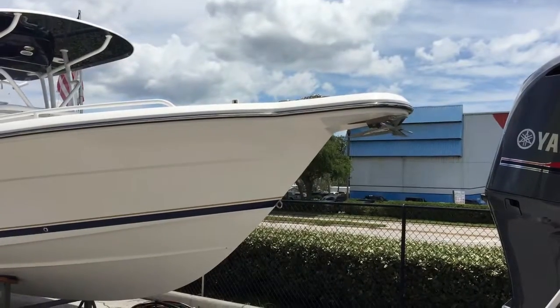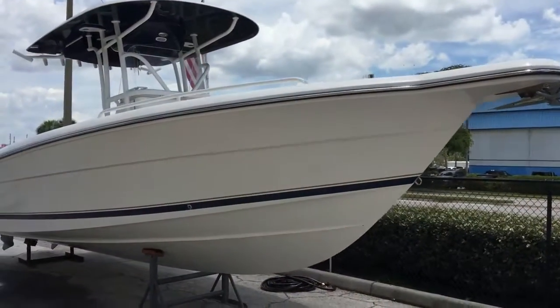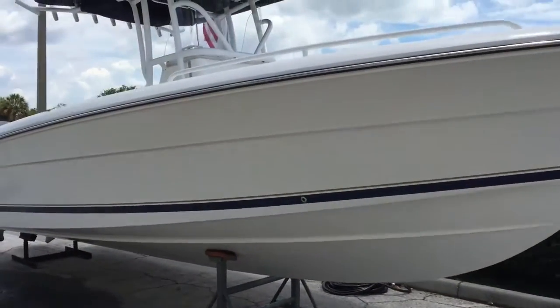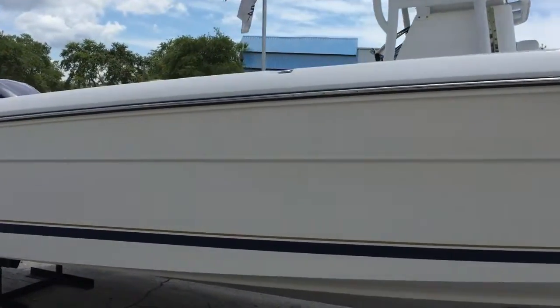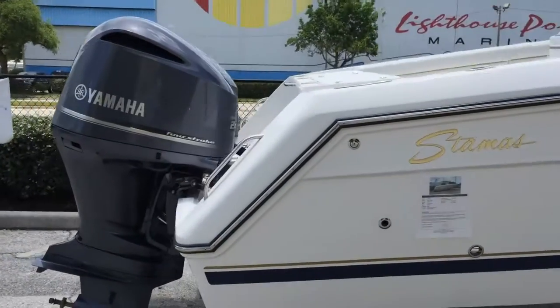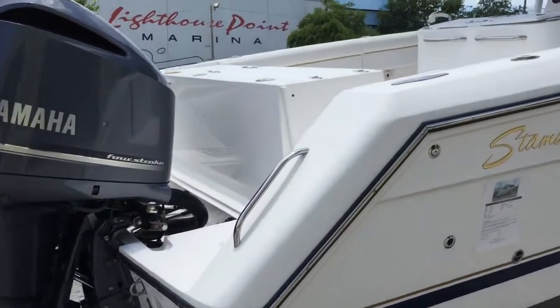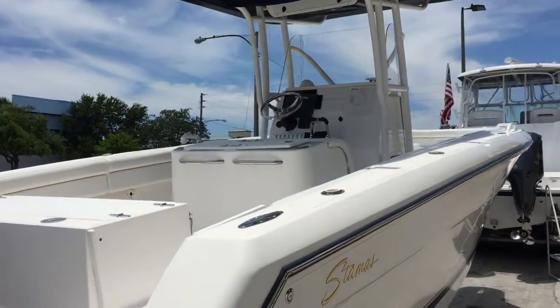Hi, I'm Scott, your Pleasure Boat Specialist here at International Marine Group of Tampa Bay. Thanks for taking time to check out this video. This is a Stammus 289 Tarpon — great size fishing platform, great running hull. All Stammus boats have a fantastic hull. They've been around 62 years, still family owned and operated in Tarpon Springs, Florida.